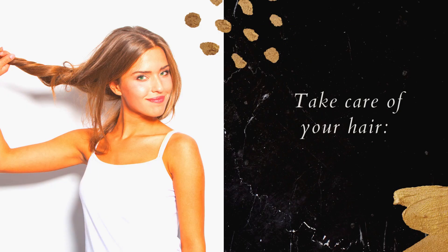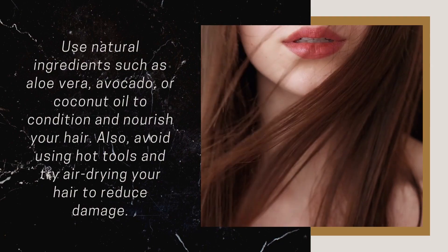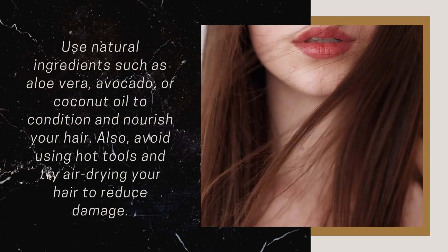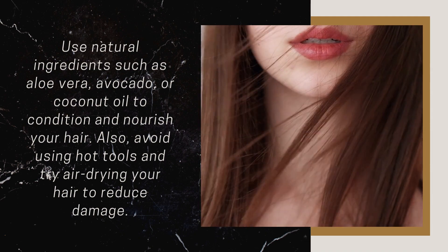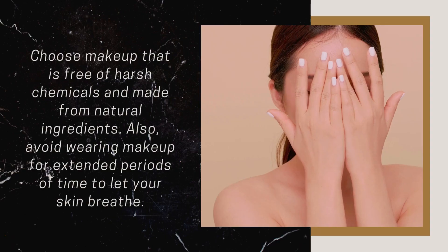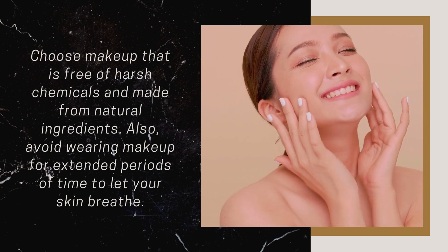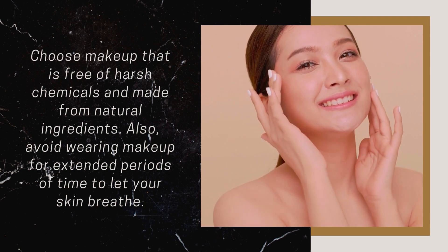Take Care of Your Hair: Use natural ingredients such as aloe vera, avocado, or coconut oil to condition and nourish your hair. Also avoid using hot tools and try air drying your hair to reduce damage. Use Natural Makeup: Choose makeup that is free of harsh chemicals and made from natural ingredients. Also avoid wearing makeup for extended periods of time to let your skin breathe.